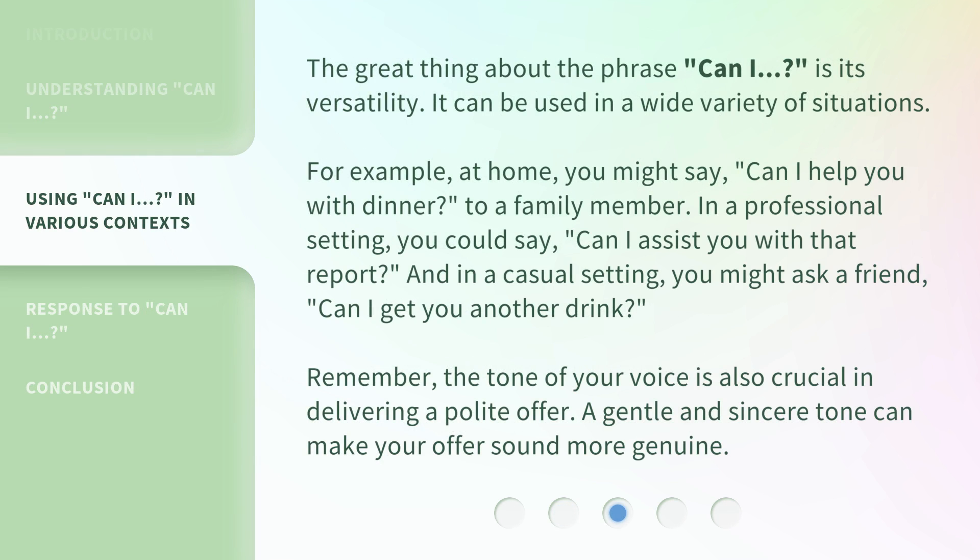The great thing about the phrase 'Can I?' is its versatility. It can be used in a wide variety of situations. For example, at home you might say, 'Can I help you with dinner?' to a family member. In a professional setting, you could say, 'Can I assist you with that report?' And in a casual setting, you might ask a friend, 'Can I get you another drink?'